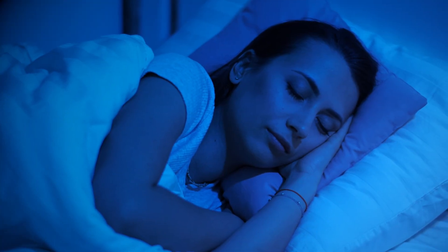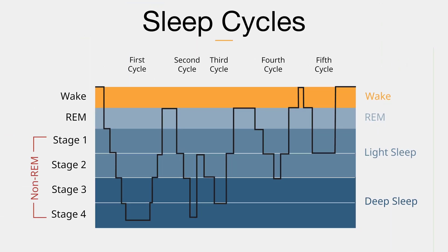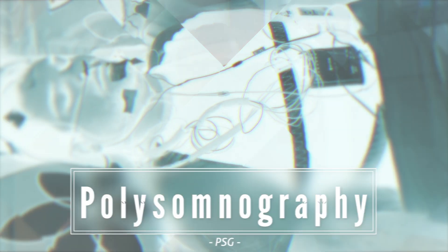Before REM was identified, sleep was thought to be a passive state where the brain just switches off. But Aserinsky's discovery revealed that the brain cycles through different stages during sleep, including REM and non-REM stages, each with distinct physiological and biochemical characteristics. We began to understand that sleep is not a uniform process, but a dynamic state, and this had significant implications for our understanding of the brain and sleep disorders. Aserinsky's discovery laid the foundation for modern sleep research and the development of polysomnography, or PSG.